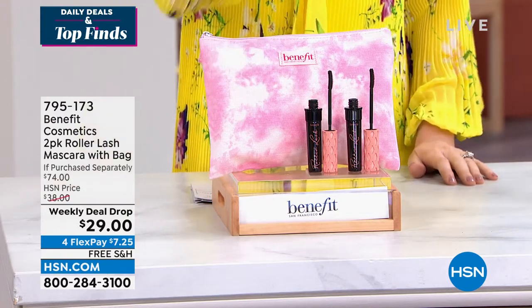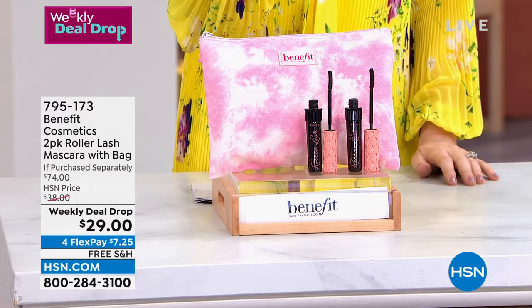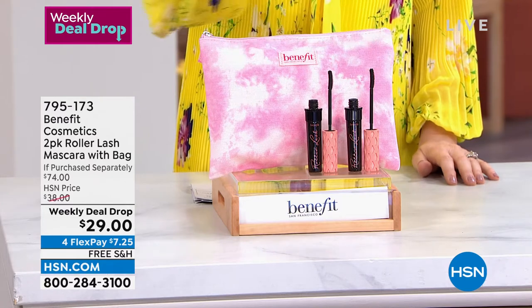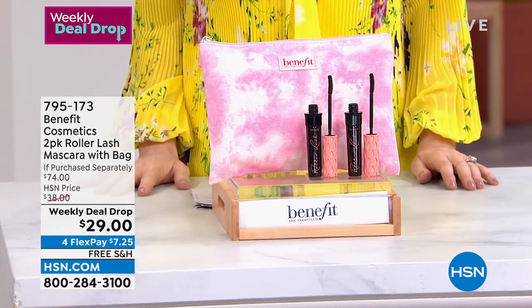I've got one in my bag right now. It lifts, it curls, it separates, it lengthens — it is everything all in one. That's your Roller Lash, $27. And look at this big, beautiful tie-dye bag — a $20 value — all for just $29.